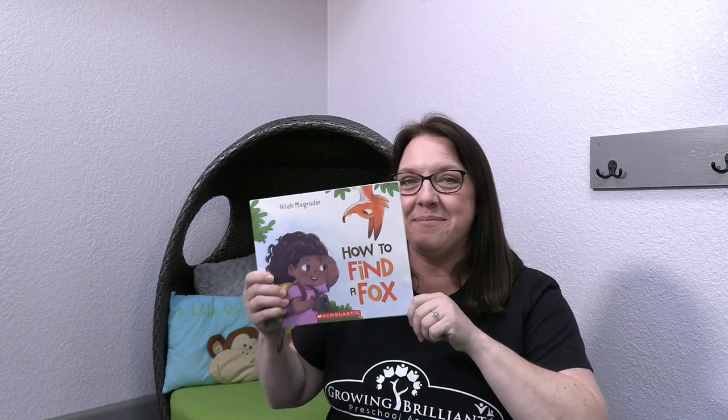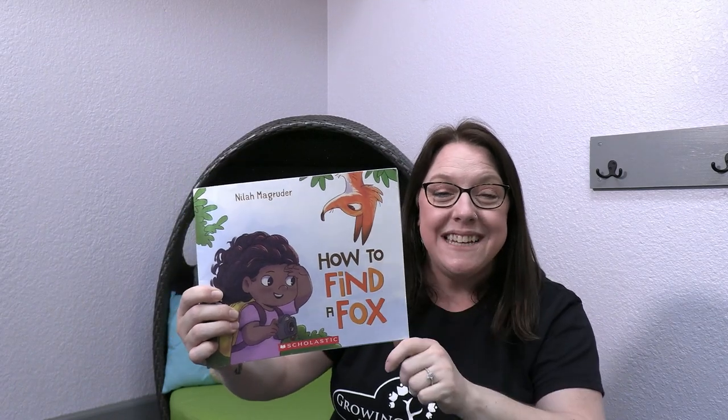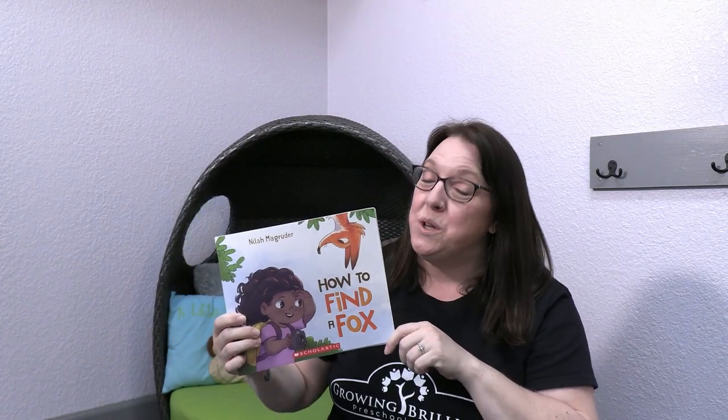It's a sly and cunning, mischievous animal. I'm going to show you what it is now. Do you want to take a guess? It's a fox! Do you see this sly fox hanging upside down? I told you foxes can be kind of tricky.